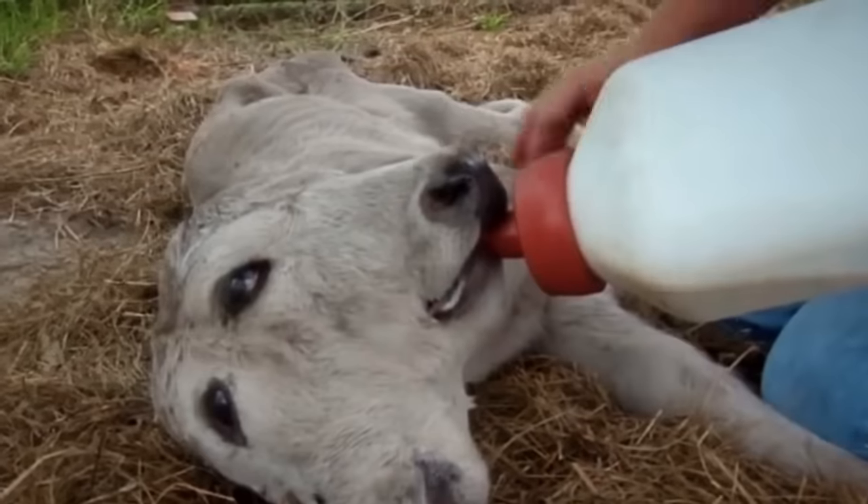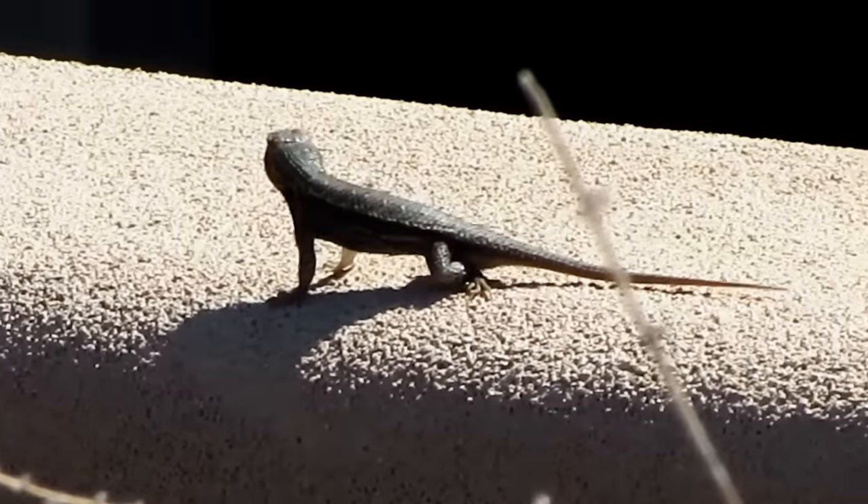In today's video, we get to see double of a calf and lizards that are into fitness. Sort of.